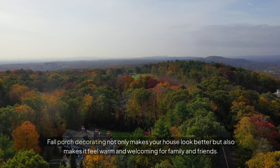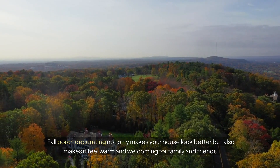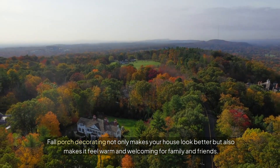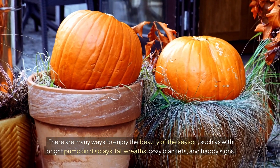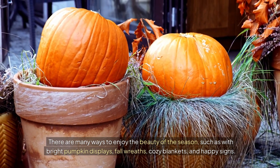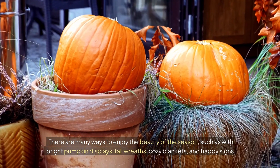Conclusion: fall porch decorating not only makes your house look better, but also makes it feel warm and welcoming for family and friends. There are many ways to enjoy the beauty of the season, such as with bright pumpkin displays, fall wreaths, cozy blankets, and happy signs.